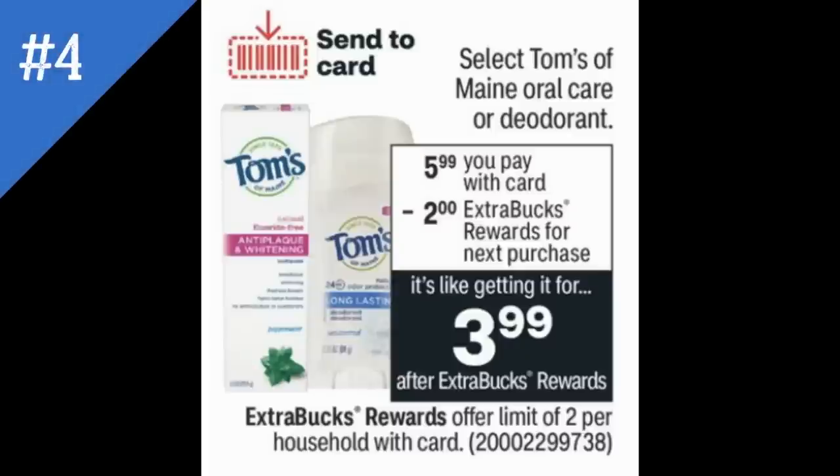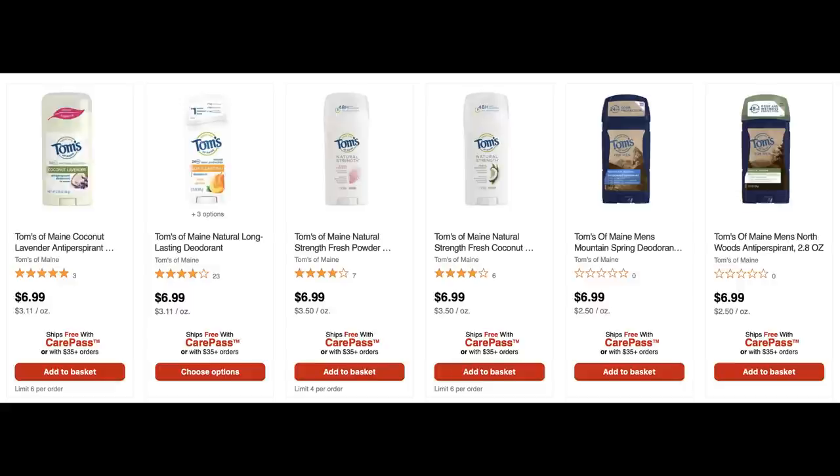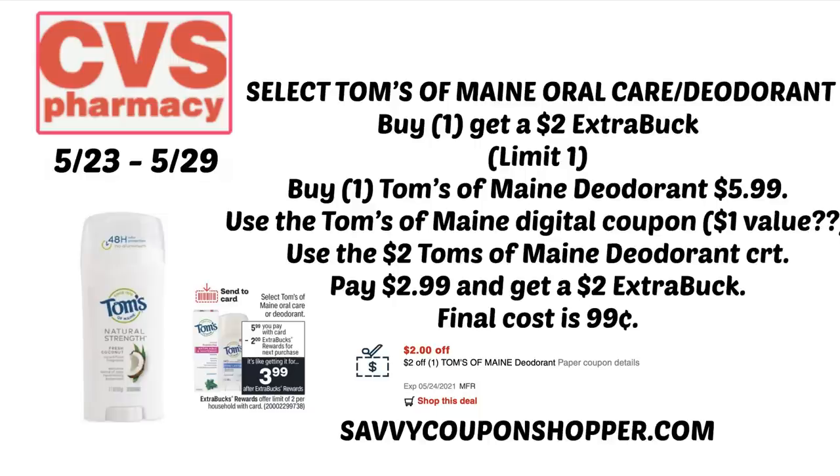Deal number four: select Tom's of Maine oral care and deodorant are $5.99 on sale. Buy one, get a $2 ExtraBuck, limit of two. If you get a $2 off two deodorant CRT, you can use it. CVS.com has quite a few Tom's deodorants, including men's, and they ship free with CarePass. Grab one deodorant for $5.99. The ad is showing a digital coupon — I'm not sure of the value yet. I also have a $2 off Tom's of Maine deodorant CRT, making it $2.99 and getting back a $2 ExtraBuck, so you can grab one for just $0.99.